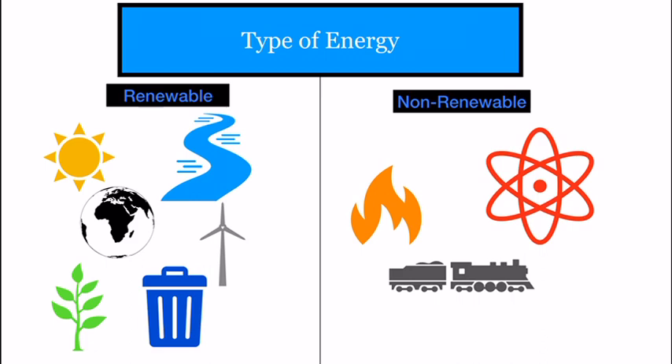Renewable energy is from natural sources, and nonrenewable energy is from millions of years ago.